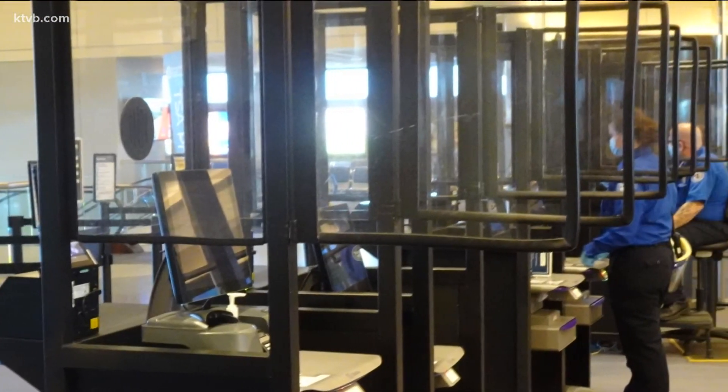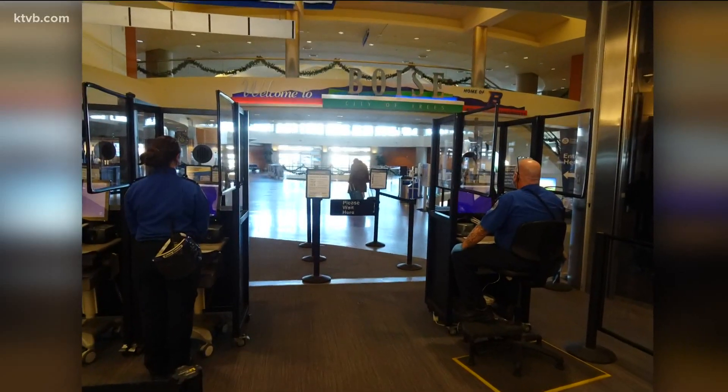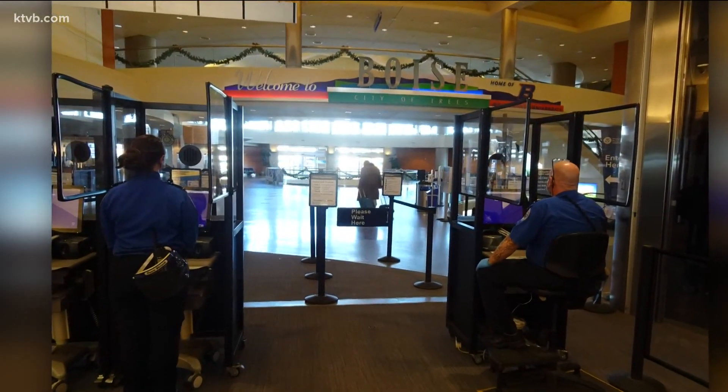TSA has also installed acrylic barriers in areas where officers typically interact with travelers. They are equipped with mics and speakers so you can hear the officer's voice.